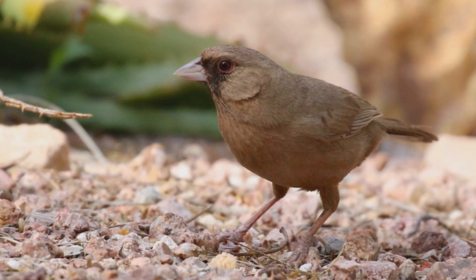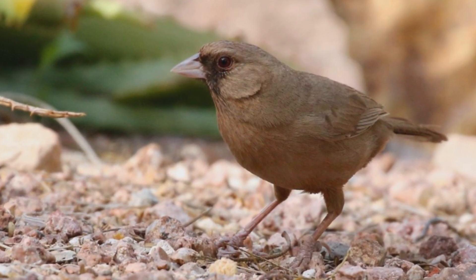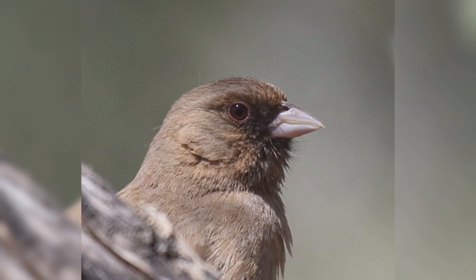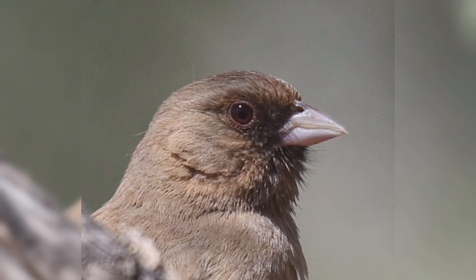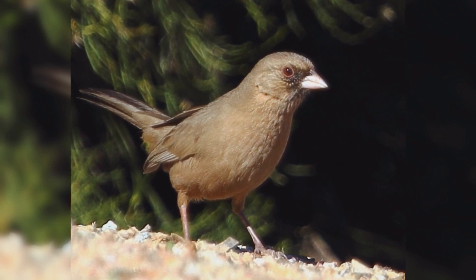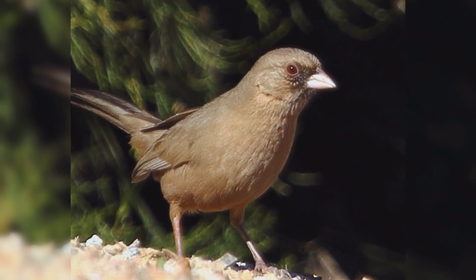They are large sparrows, larger than house sparrows and white-crowned sparrows, but smaller than starlings and robins. They are quite plump, with a large round head and full rounded tail. The pale pink bill is large and thick at the base but short. Birds are dusty brown with black on the face around the bill. They have dark cinnamon under-tail coverts. Genders are identical. In your backyard, water is more important than seeds for attracting Abert's Towhees.